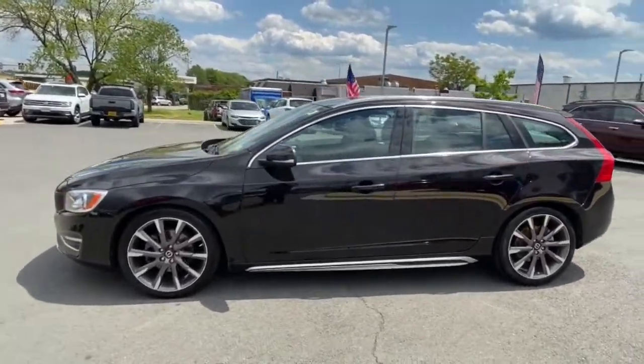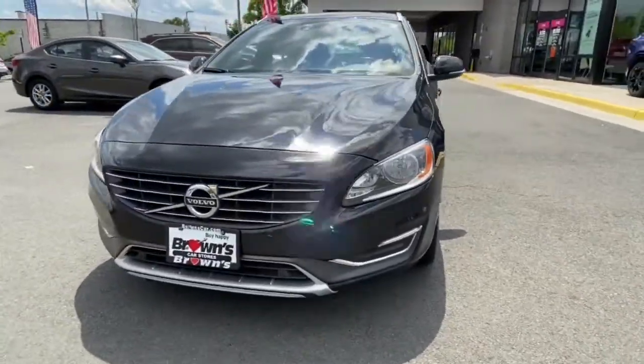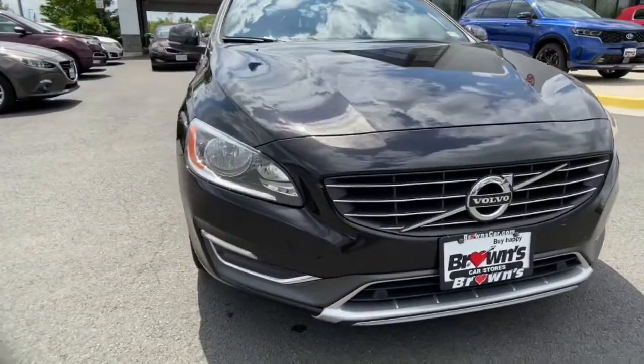Electronic stability control, seat memory, trip computer, bucket seats, power windows, four-wheel disc brakes, power steering.